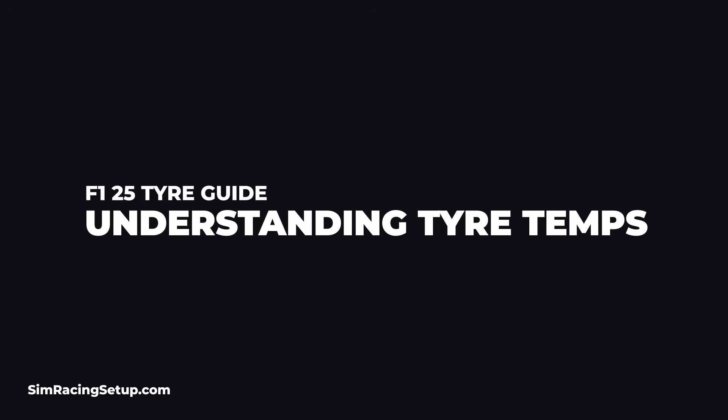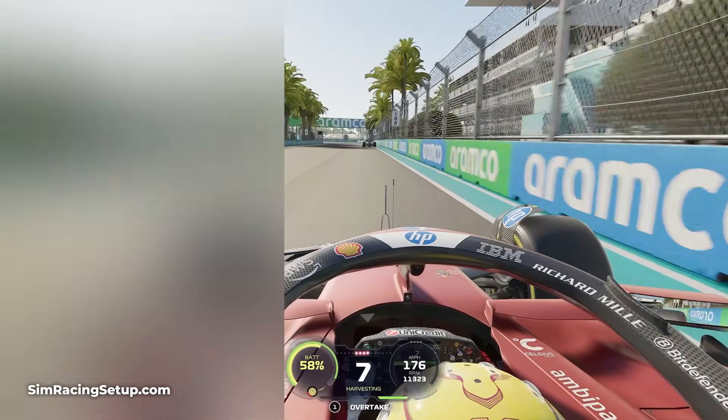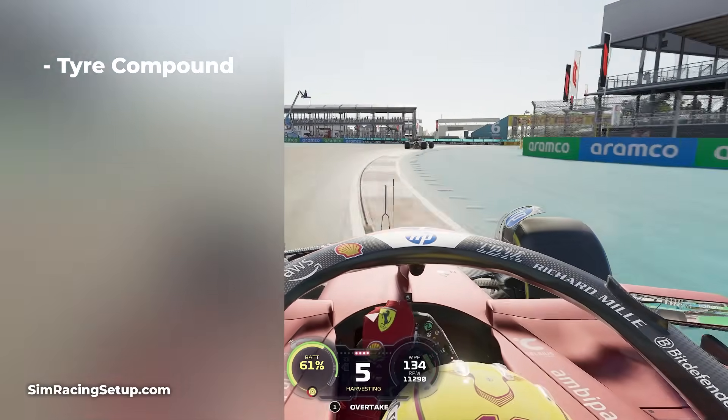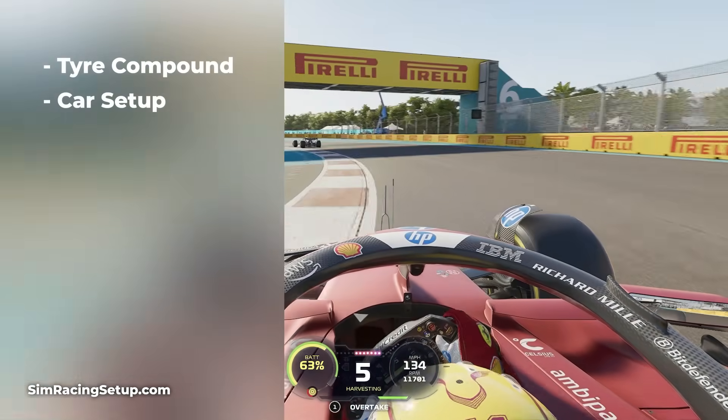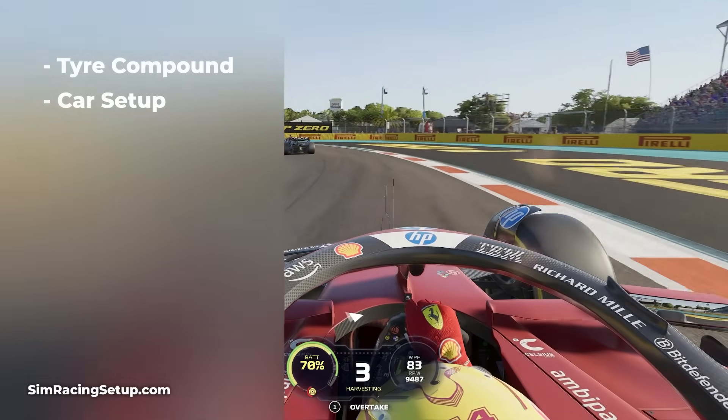Your tyre temperatures vary throughout a race based on a few key factors. The compound of tyre you're using, as each compound wears differently and operates at a different temperature. Your car setup also has a direct impact on the temperatures, with more aggressive car setups heating the tyres faster.